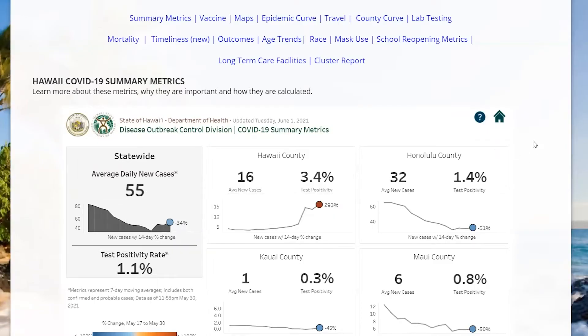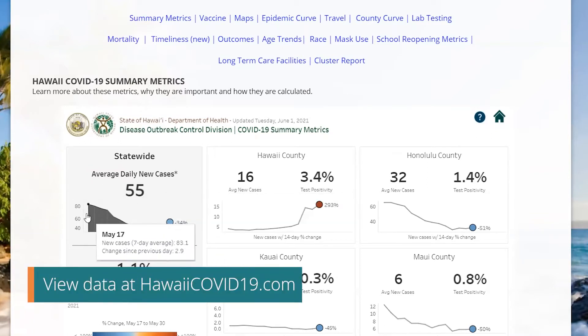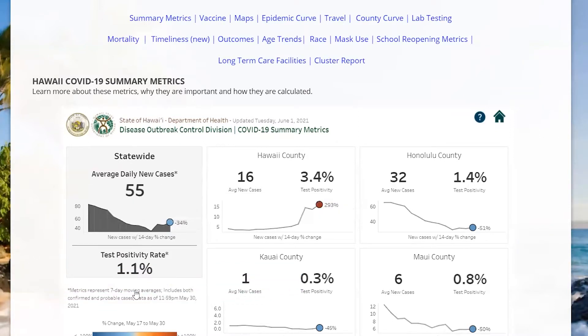Question number one: why are we doing this zip code by zip code thing? So we can learn a lot from the data, and we want to share the data back to the communities so that folks can be informed. We've been tracking for a while the COVID information, looking at the average daily new cases per day, tracking seven-day averages, and we can see the trends over time. Right now the state's tracking at 55, 1.1% positivity, and then we can look into more detail and see what's going on in the individual counties.